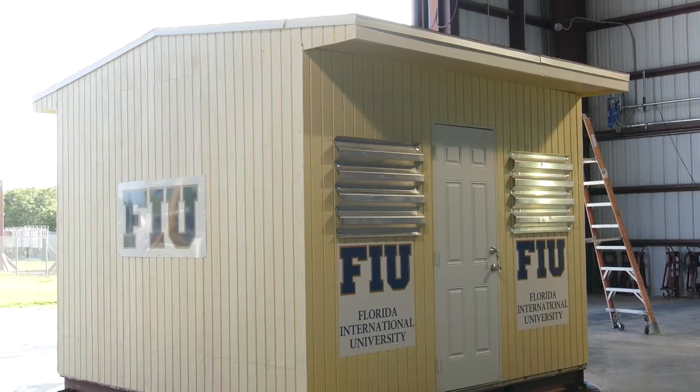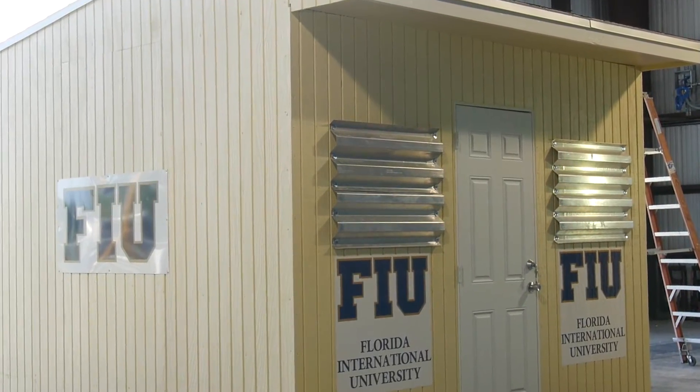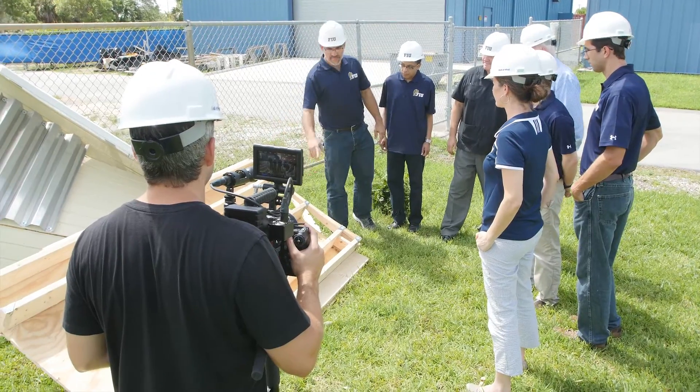We now have a national testing facility through the National Science Foundation. So now all wind engineering projects from around the nation will come here to the Wall of Wind.